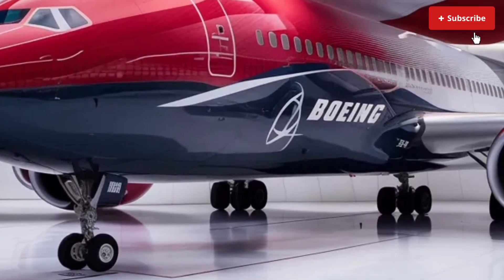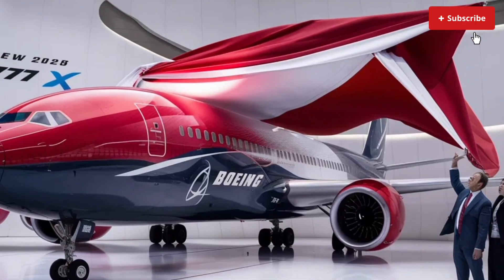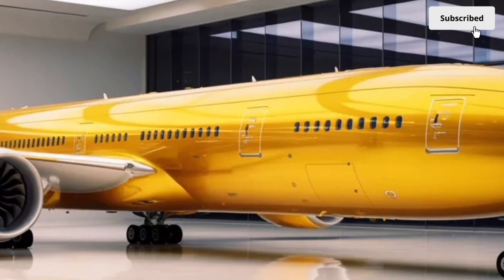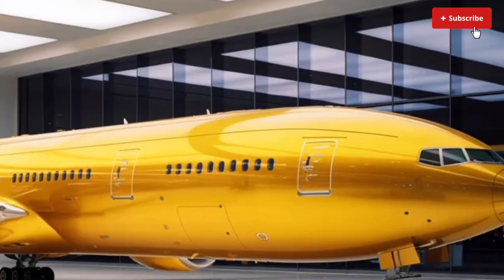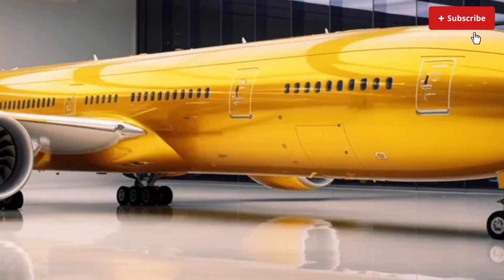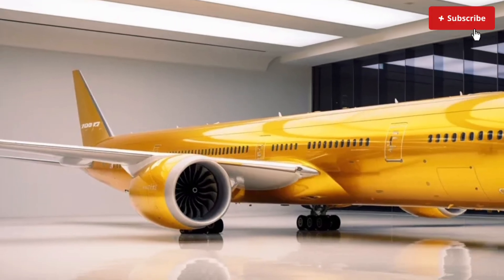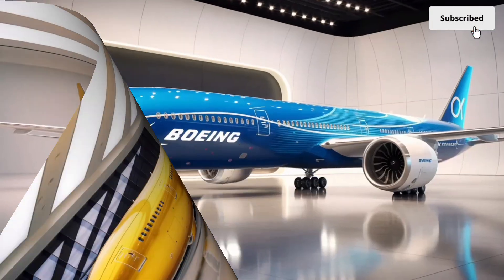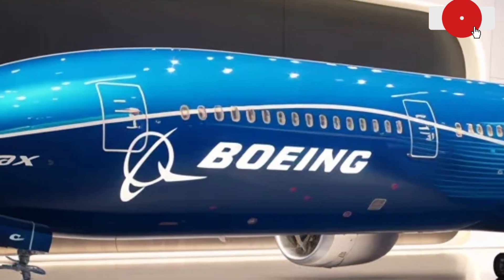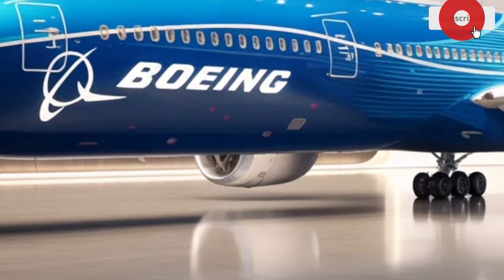In the premium cabins, Boeing has prioritized luxury and privacy. Business-class suites have become even more sophisticated, featuring sliding doors, ergonomic seating that transforms into fully lie-flat beds and advanced entertainment systems with larger displays and higher resolution. Airlines can customize the layout, but most configurations include direct aisle access for every seat, making the travel experience significantly smoother and more personal. First-class cabins, depending on the airline, may include mini-suites, high-end finishes, personalized lighting and even fully private compartments designed for long-haul comfort.